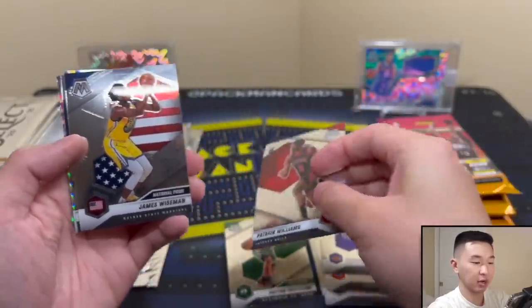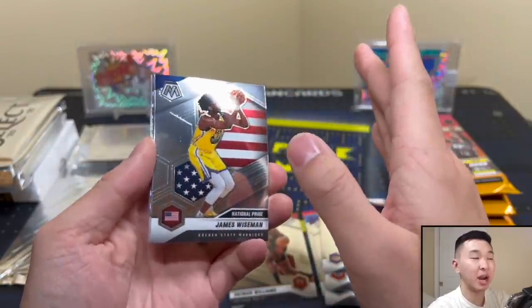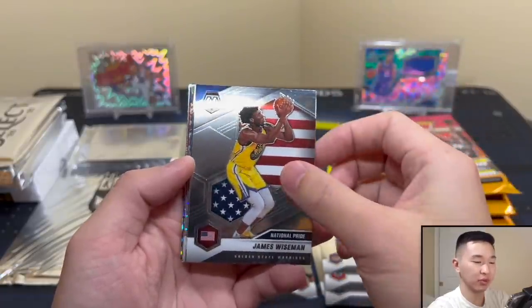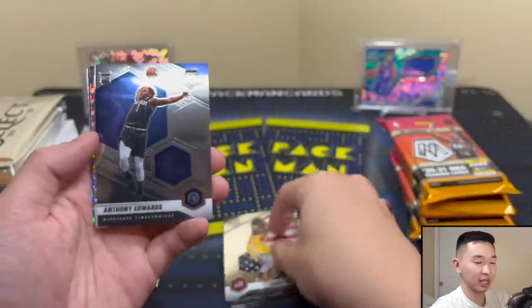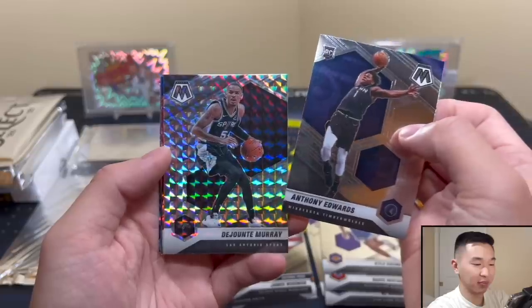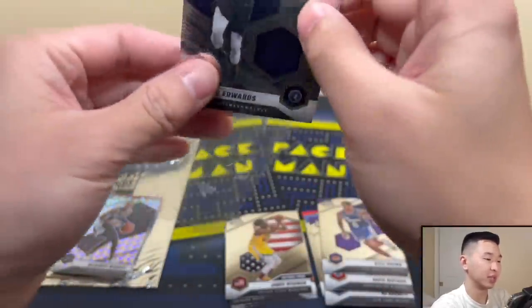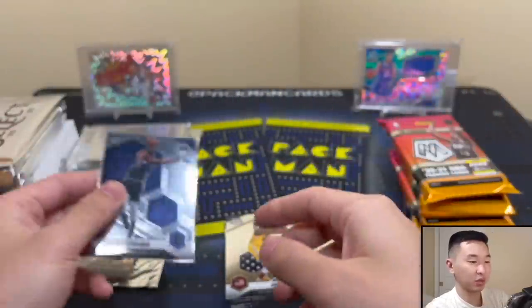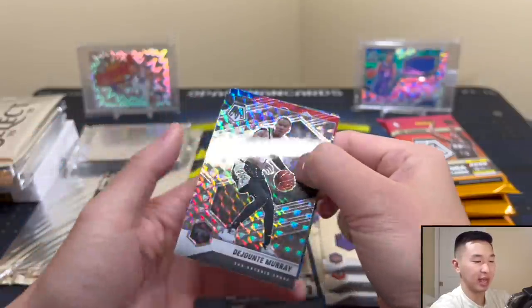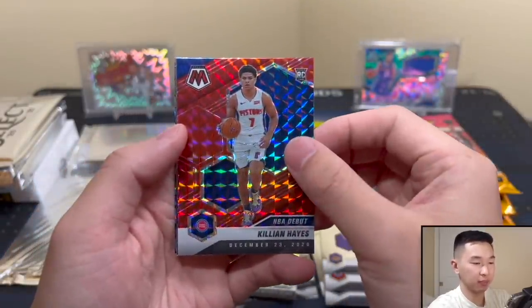James Wiseman — I'm predicting one number one for the video, or maybe two since we pulled one. Predicting zero Anthony Edwards even though we already got one. We got Deonte Murray — I love this picture of Ant and his Timeless Moments card, he's explosive. If you haven't seen our one-on-one review, definitely worth watching. Deonte Murray and then Killian Hayes red — that's the debut.